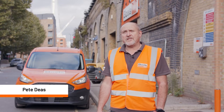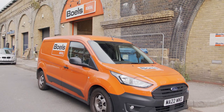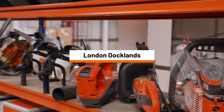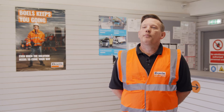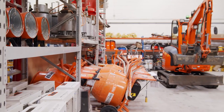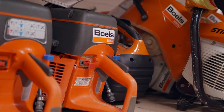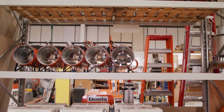At my depot they've not only invested in new kit but they've also invested in the depot and in new vehicles. With the help of the team we reorganised and reset the depot. It's made the depot run smoother, more streamlined, and jobs get done quicker. It's much better.